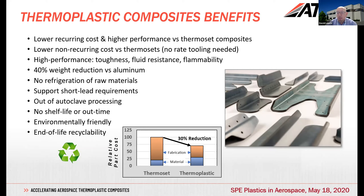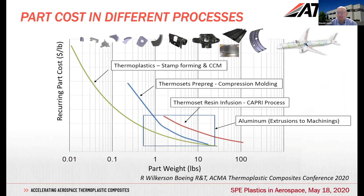The material cost is often higher for thermoplastics, often driven by the polymers — the high performance polymers are still relatively expensive. The pre-pregging or impregnation processes are often more challenging because of the temperatures and viscosities of the material. But there's a very substantial reduction in fabrication cost. Chris's colleague Randy Wilkerson, a Boeing Technical Fellow, used a chart at a recent ACMA (American Composite Manufacturers Association) conference showing the recurring cost of a part in dollars per pound relative to part weight.